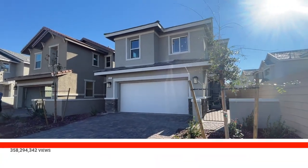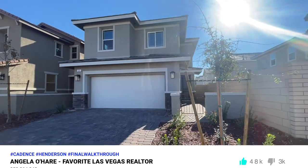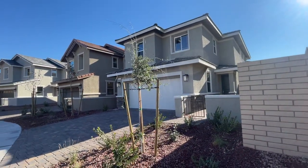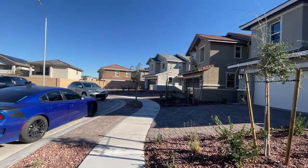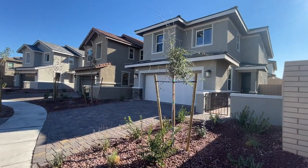Good morning everyone, it's Angela O'Hare, your favorite Las Vegas realtor. Today I'm over at Cadence in Henderson, a Richmond American home, doing a final walkthrough with my clients — they just purchased this beautiful home.